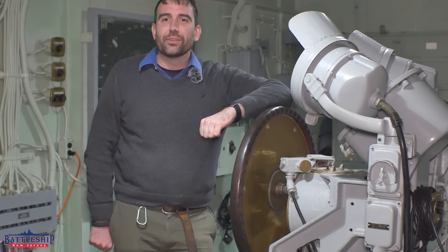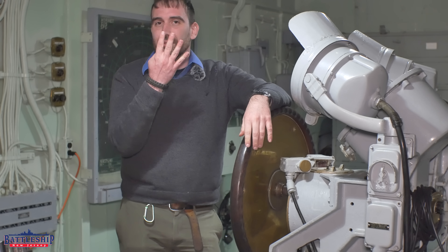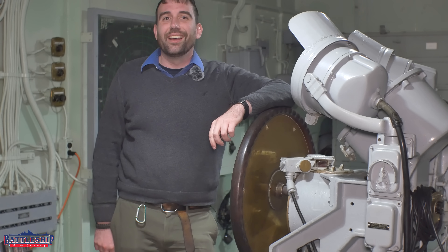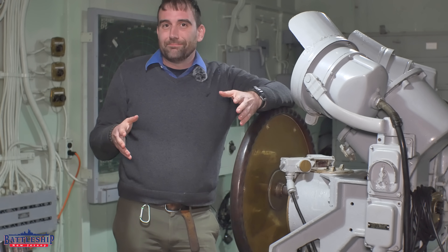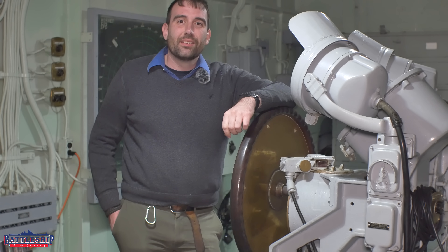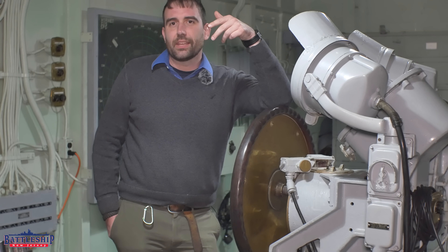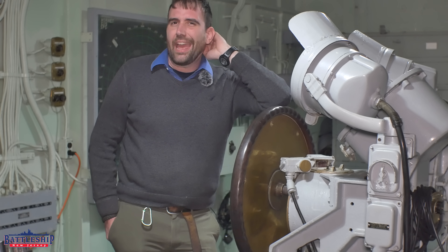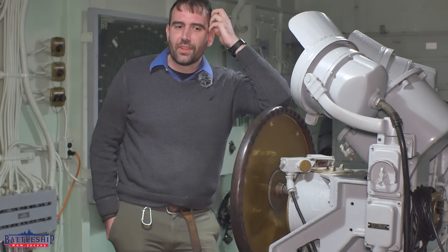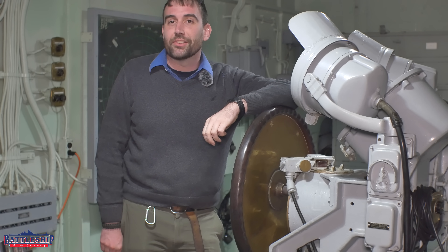There's a link in the description below to the video showing the various steering positions on Salem, where we were surprised that she had more redundancy than an Iowa-class battleship. Remember, New Jersey only has four. There's also a link to New Jersey's steering position video. But that's not all — there's also the trick wheel in after steering. So now it's got me wondering if ships with a single rudder like Essex-class carriers or most American cruisers like Salem had more steering positions, whereas ships with double rudders like Iowa-class battleships have fewer. We'll continue to investigate and there will be more videos about steering in the future.